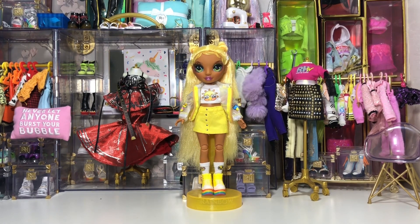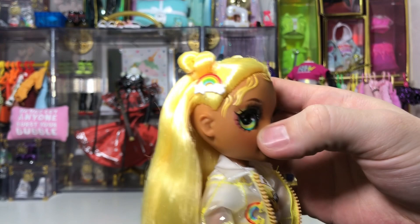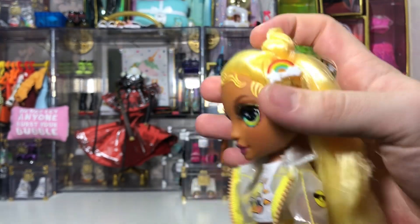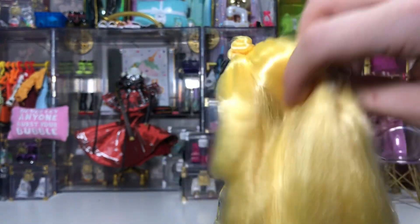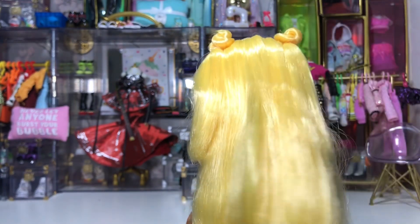Let's take a closer look at Sunny's hairline and her hair. She's now got sculpted-on baby hairs painted in yellow, and her hair is done in two buns with two little rainbow clips holding them up. The back is so soft — it is the softest hair ever. She's giving me Sailor Moon vibes.